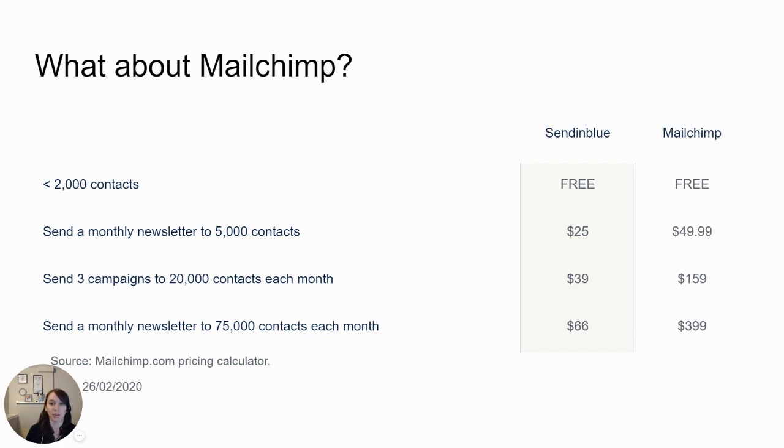You might ask why not use MailChimp? Well, MailChimp is extremely expensive. Sending to up to 5,000 contacts is $25 in Sendinblue versus $50 in MailChimp. If you send three campaigns to 20,000 contacts a month, it's $39 in Sendinblue and $159 in MailChimp. And if you send a monthly newsletter to 75,000 contacts each month, it's $66 in Sendinblue and $399 in MailChimp. MailChimp is not worth it — just skip it.